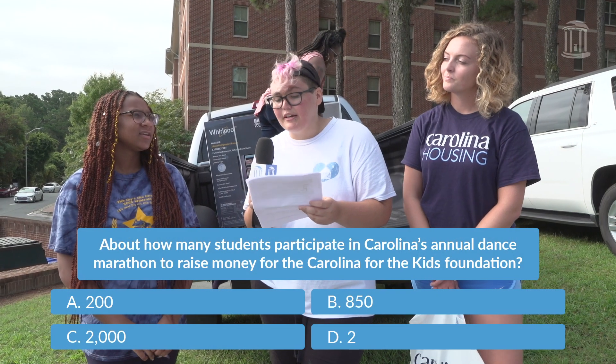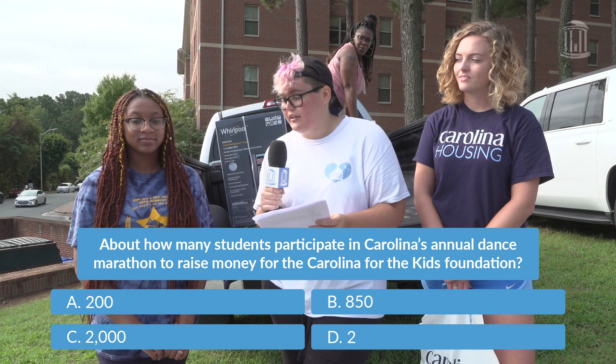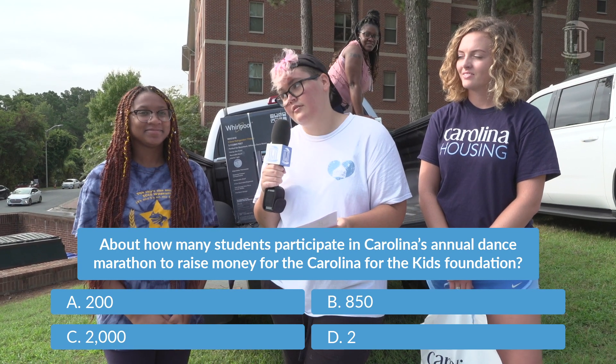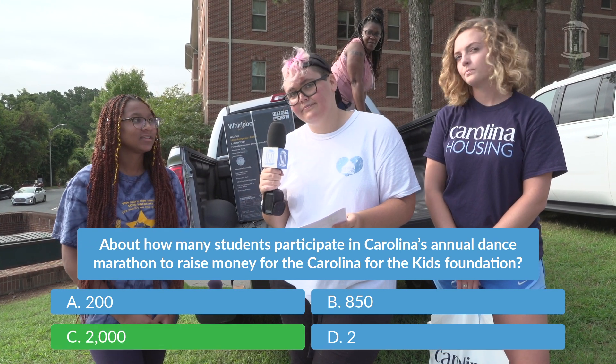About how many students participate in Carolina's annual dance marathon to raise money for the Carolina for the Kids Foundation? A, 200; B, 850; C, 2,000; or D, 2? I'd say C, 2,000. See if you got it right. You did!